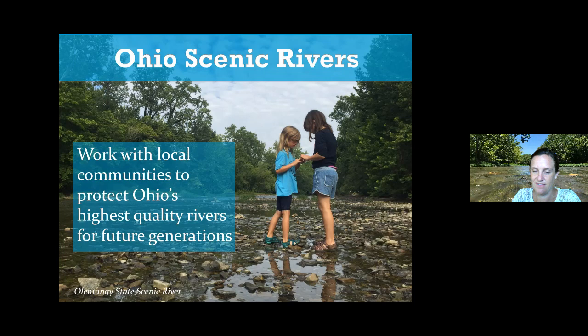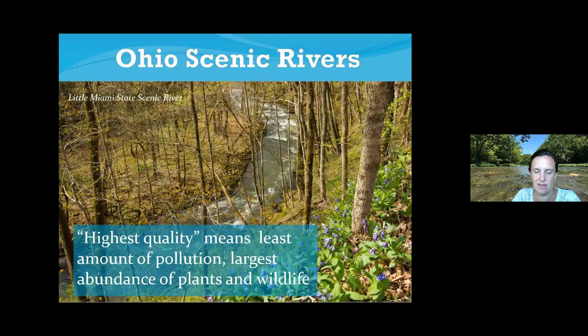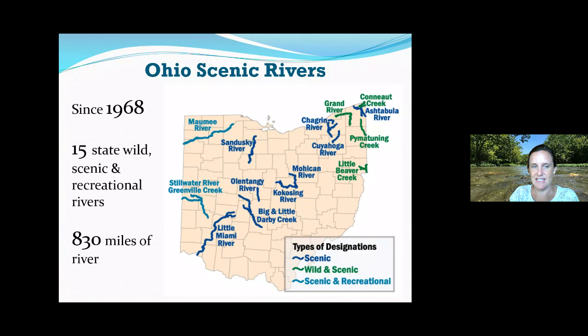These are my children — they are our future generation. I love that they can go play in rivers that are safe places to explore, full of life, and that's part of what we want to preserve. When we say we're protecting the highest quality rivers, it means the least amount of pollution and the largest abundance of plants and wildlife. There are only 15 state wild, scenic, and recreational rivers in Ohio — a special designation that requires strong community support. Thousands of rivers exist in Ohio, but only 15 have this designation, so if you live near one, your community can be really proud.